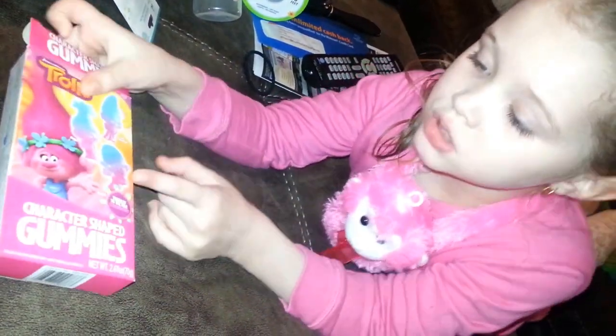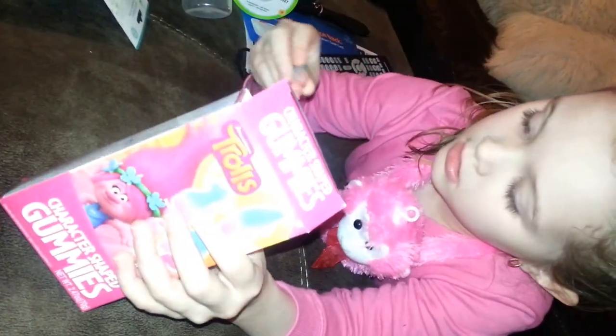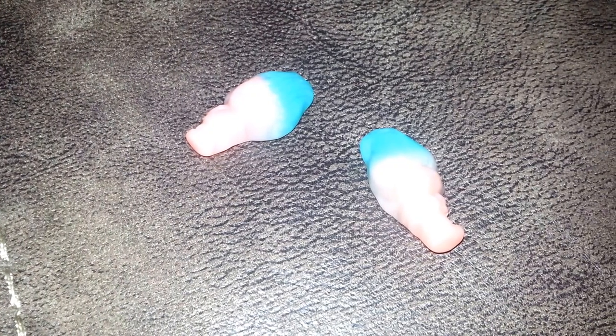And then what else did you get? We got these Troll gummies. They're strawberry flavored and they're just little gummy trolls. You get Branch, Poppy, and Guy Diamond.